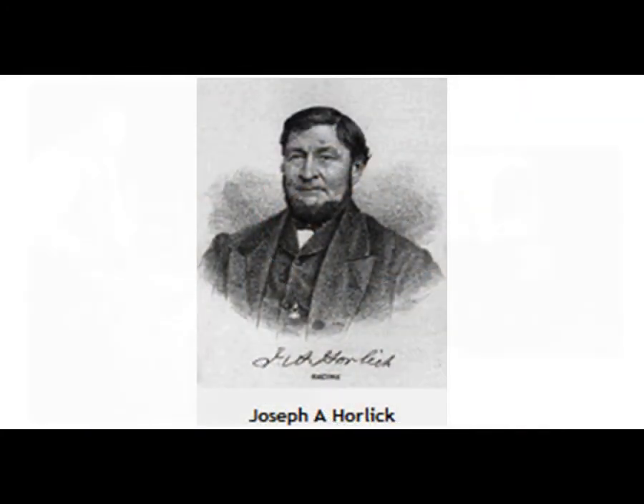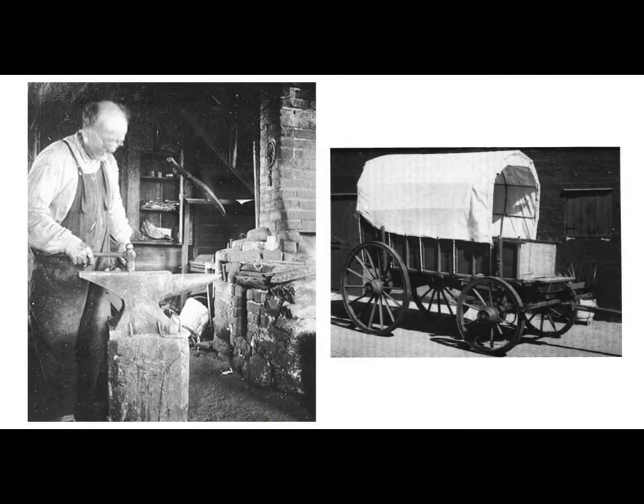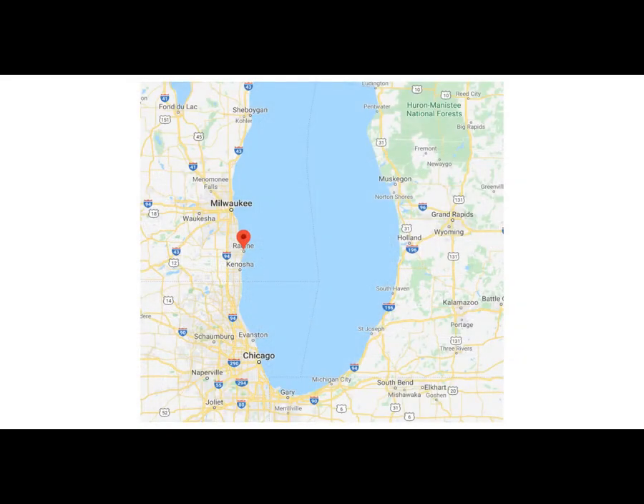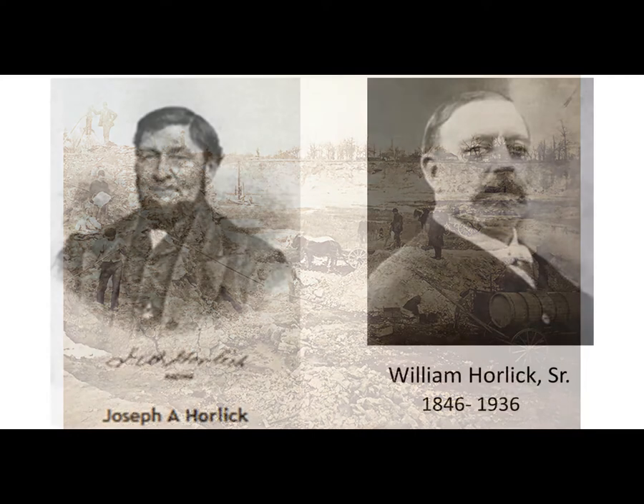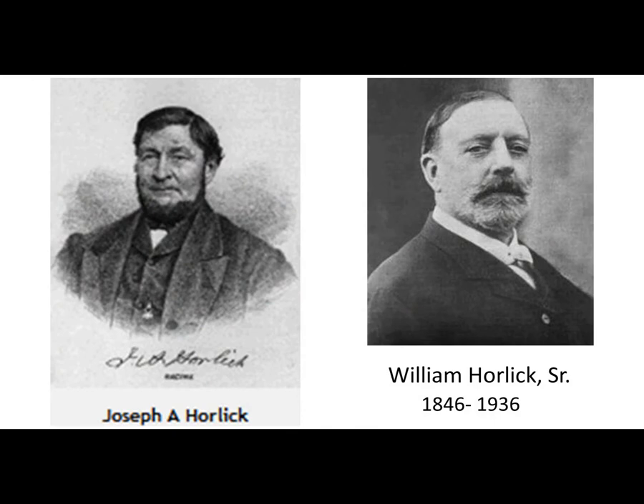Now their dad's first cousin was named Joseph Horlick. He was a blacksmith and a wagon maker and had emigrated to Racine, Wisconsin in 1844, later branching out in lime and stone business, farming, milling, and ice supply — and by the way, he had become quite wealthy. Twenty-five years after he emigrated to America, Joseph took a trip back to England in 1869 and ended up persuading the now 24-year-old William Horlick to return to America with him.